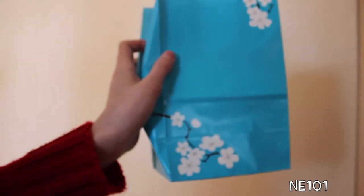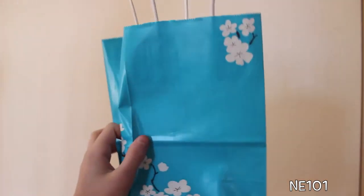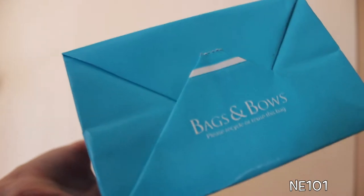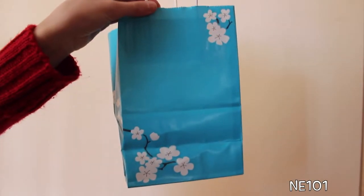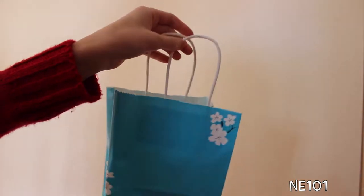I'm just totally in love with these bags. They have like flowers on them and they're blue, and they are by Bags and Bows. You guys are probably wondering why we're showing you the bags, but I'm just showing you because they are so so cute.